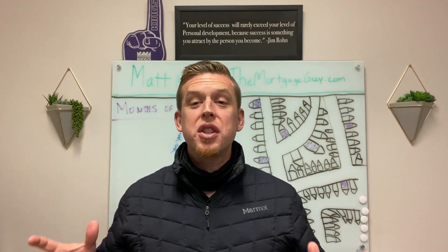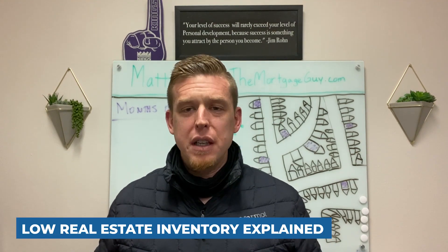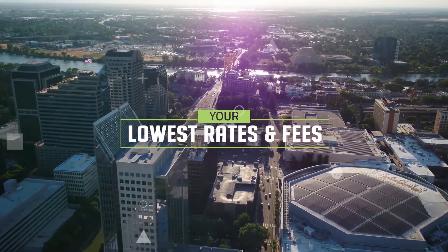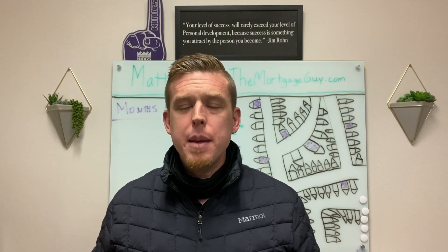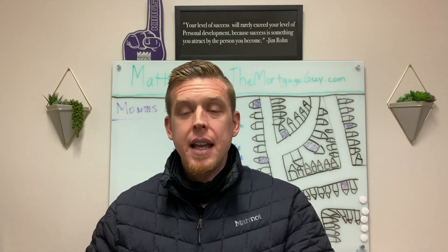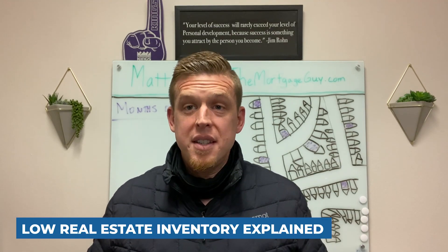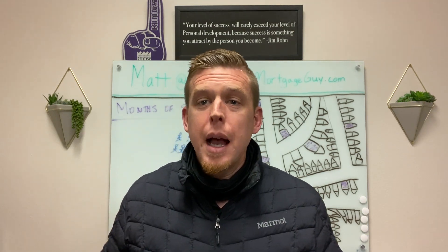Matt the Mortgage Guy here recording a quick video just to explain in simple terms what do they mean when they talk about lack of inventory? What do they mean when they say we've got inventory in short supply? There's more demand than there is supply. In this video, I'm going to dig in and make it as simple as possible to understand what does it mean to have low inventory. So without further ado, I'm going to jump right into it.